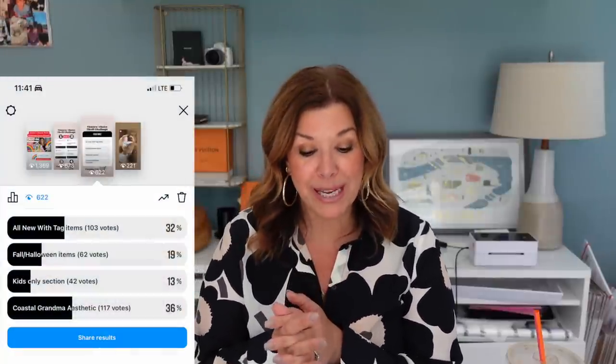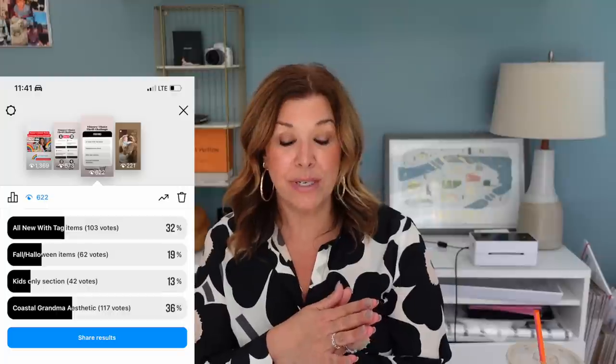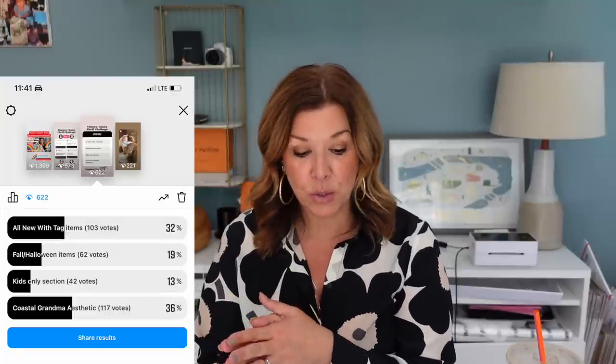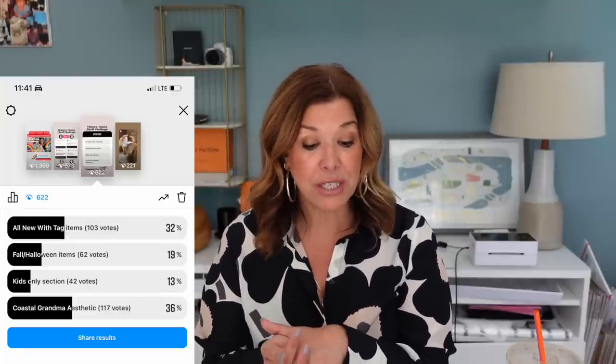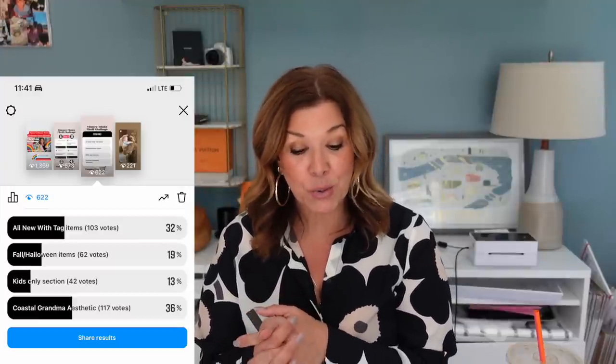I have to admit I was pretty excited when Coastal Grandma pulled out ahead. New with tag had 103 votes with 32 percent. Fall Halloween items was at 19 percent with 62 votes. The kids-only section had just 42 votes for 13 percent, and Coastal Grandma had 117 votes for 36 percent — squeaking by with only 14 votes ahead of new with tag. So that's what I went for and I had so much fun today.